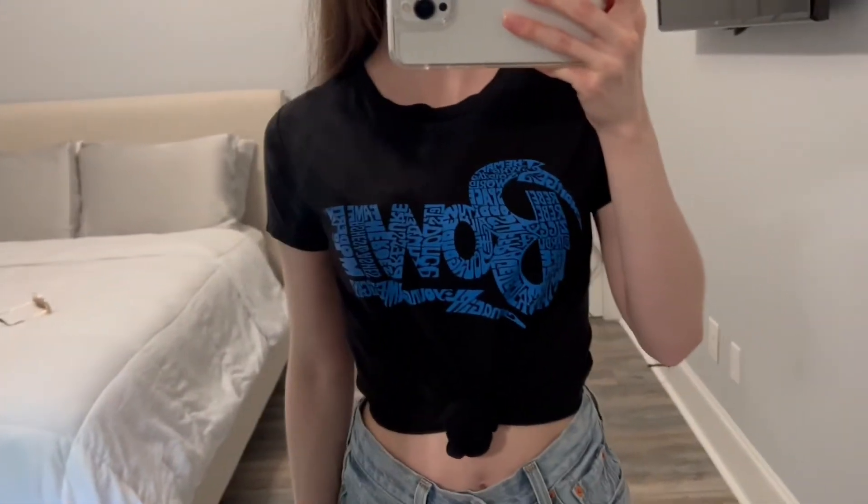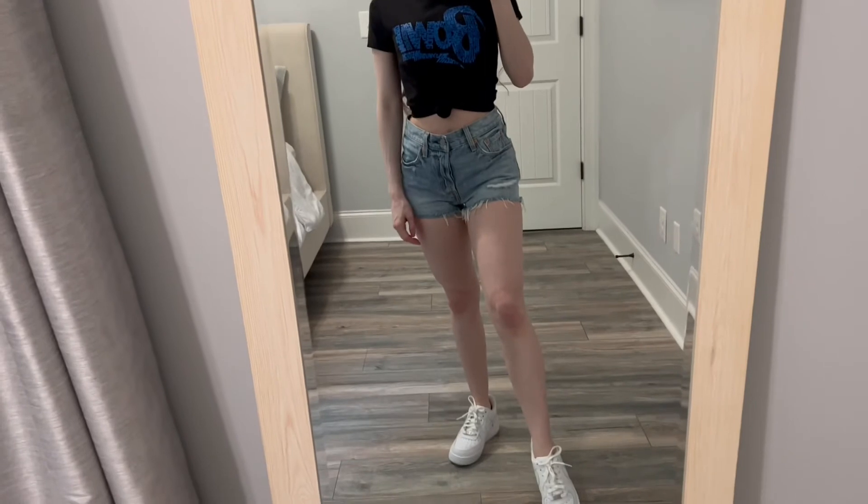This is a David Bowie t-shirt by a brand called LA Pop Art. This is how I'll wear my band t-shirts a lot of the time — just kind of tie a knot in them and wear them with leggings or denim shorts or jeans. You could even wear it with some heels and some leather pants and dress it up.